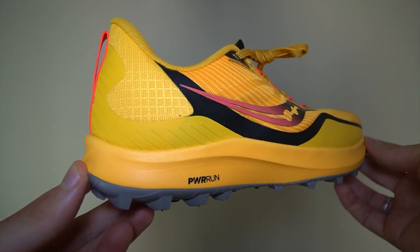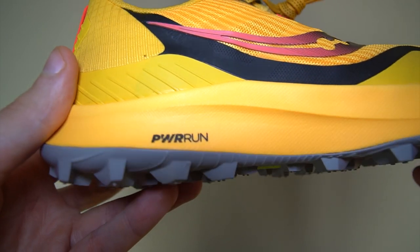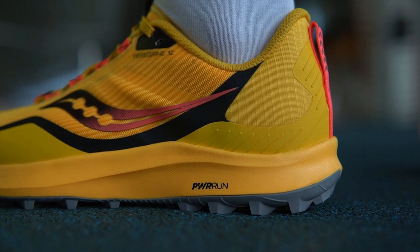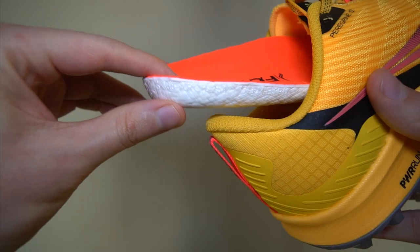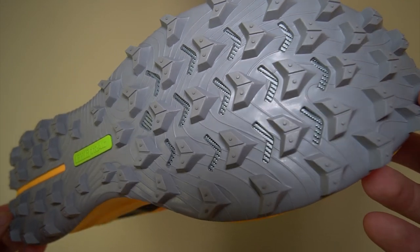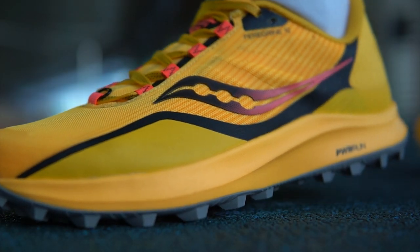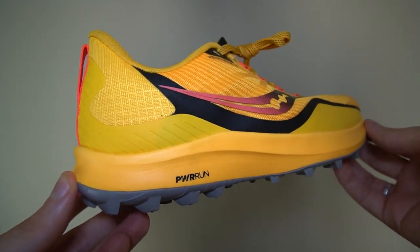The first model we want to review is the Peregrine 12. This is perhaps the most universal trail running shoe. Here we have a soft and bouncy Power Run foam — the older edition, which is a little bit stiffer and more stable, which is great for trail running. Here we also have a medium-sized tread with decent hold on both soft ground like dirt and solid ground like rocks. The upper has additional shield elements, making the Peregrine 12 good for challenging and technical trails as well.